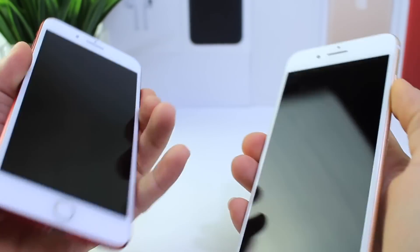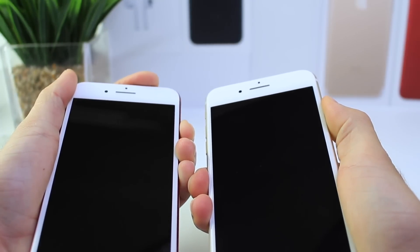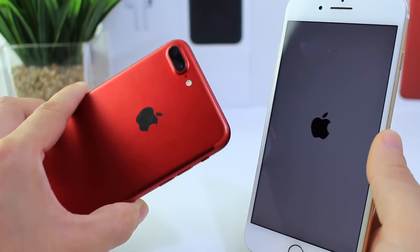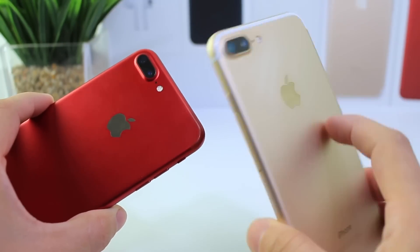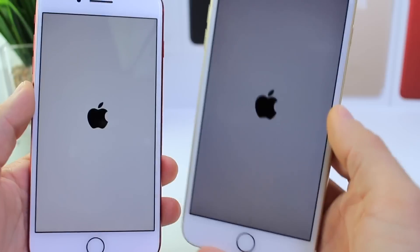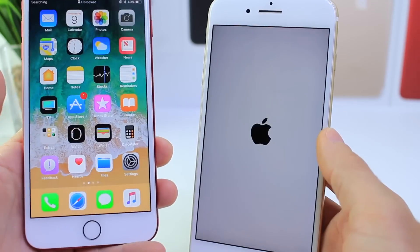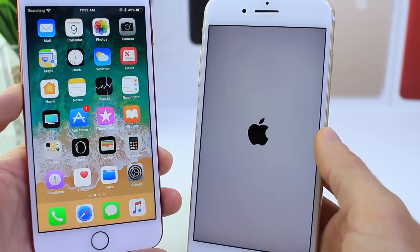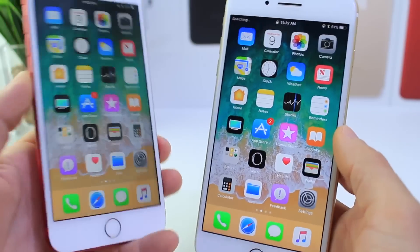We're going to start up with a boot up test to see which one boots up faster. It looks like the screen lit up faster on iOS 11 Beta 5, which is on the red iPhone. The gold iPhone is running Beta 4. Towards the end of the video, I have a time lapse demonstrating the battery performance. It looks like Beta 5 definitely booted up faster by about ten seconds. Good signs already with Beta 5.